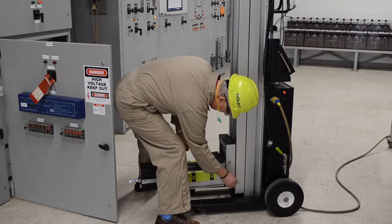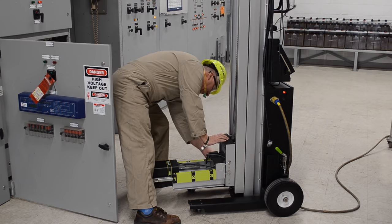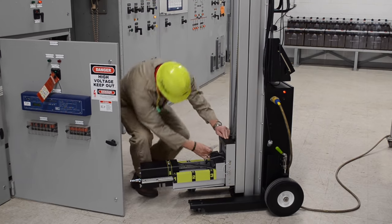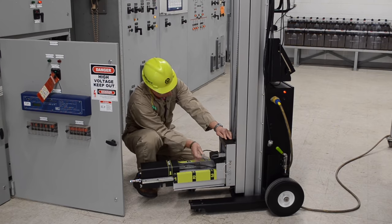The motor carriages are easily installed, and the unit automatically detects the new carriage and changes the user menu selection to coincide with the new racking procedure. No switchgear modifications are needed for installation or operation.